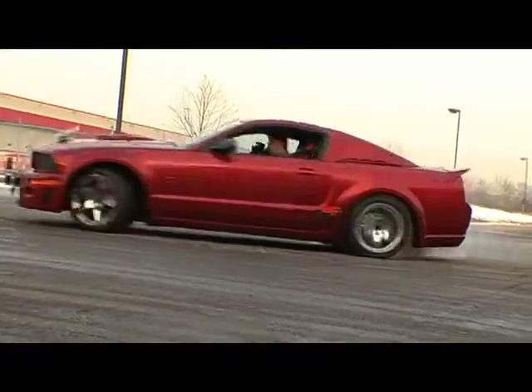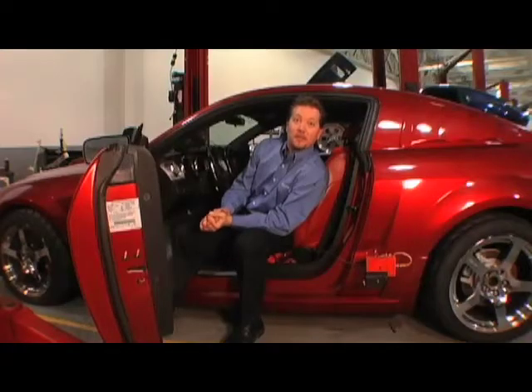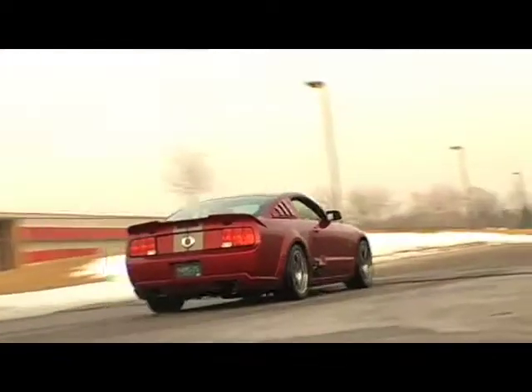My name is Scott Chapman. I'm the test driver for Roush. My primary responsibility is chassis engineering. My other responsibilities include making sure this car keeps smiles on everybody's faces.